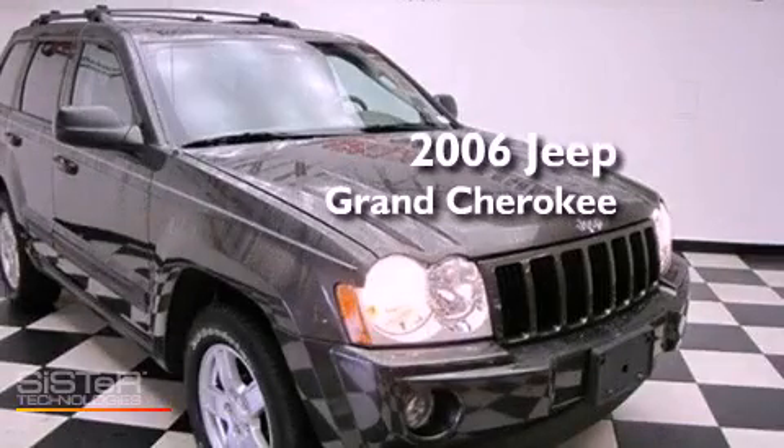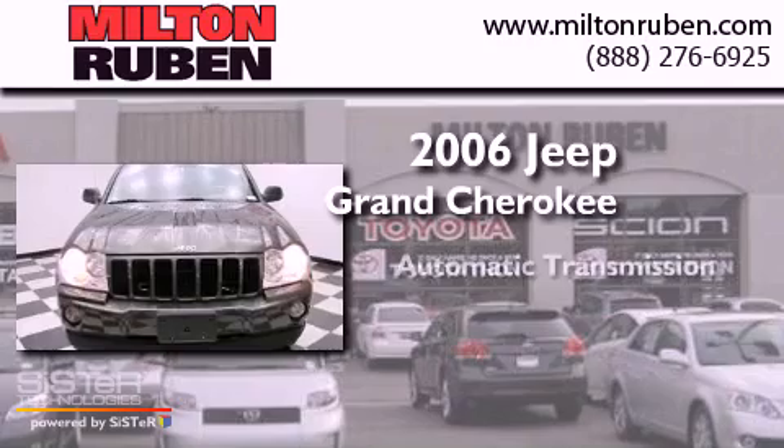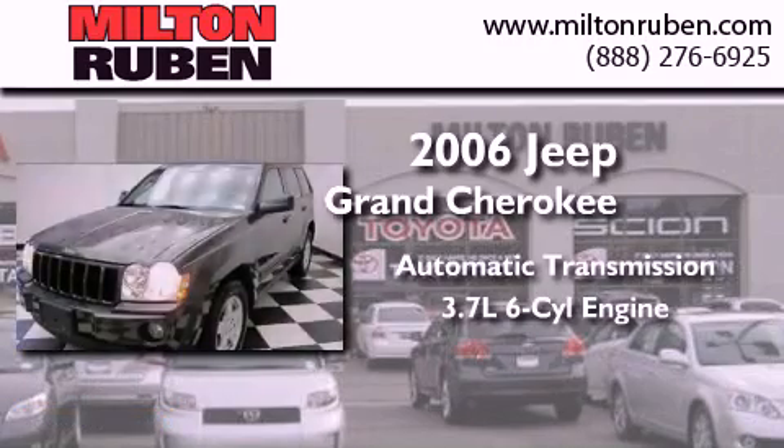This is a 2006 Jeep Grand Cherokee. This SUV has an automatic transmission and a 3.7 liter V6.